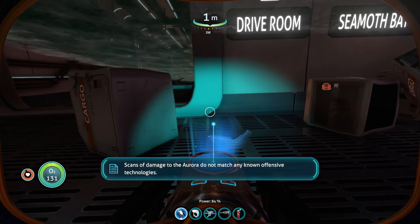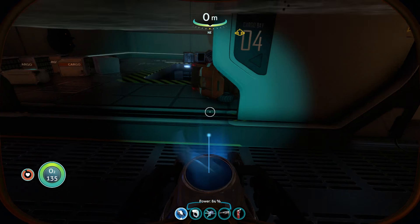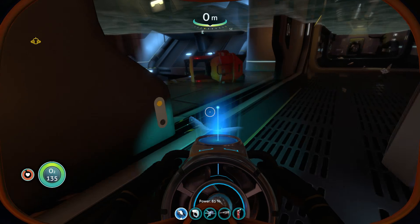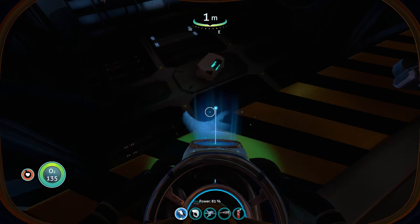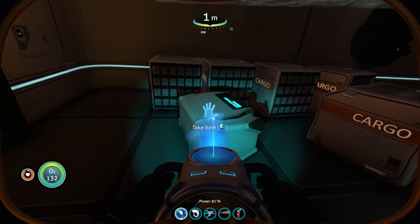Let's try to get out of here. Okay, we can breathe, which is really good for our lives. [PDA log]: Scans of damage to the Aurora do not match any known offensive technologies. There's something down here — interesting — and then there's another area there. Let's check this first.